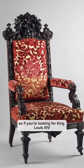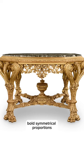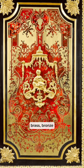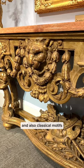So if you're looking for King Louis XIV furniture, here's how to spot it: bold symmetrical proportions, straight legs, luxury materials like tortoiseshell, brass, bronze, precious stones, ivory, and exotic woods, and also classical motifs such as garlands, cartouches, and dolphins.